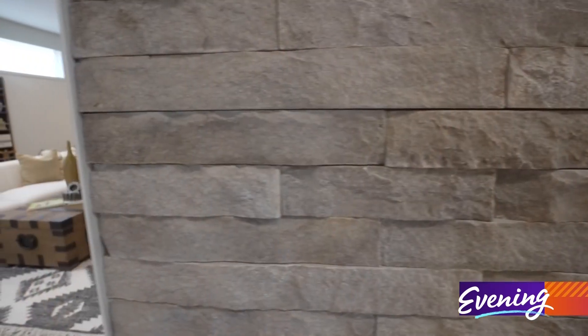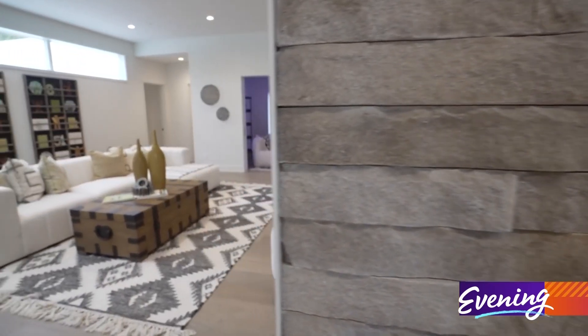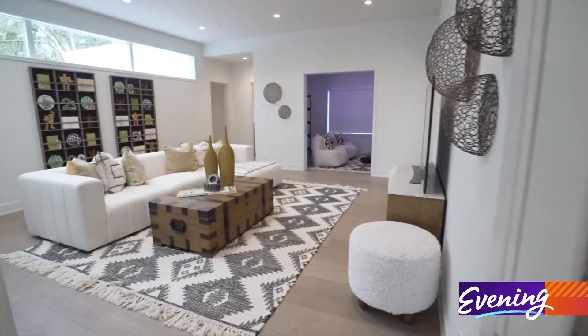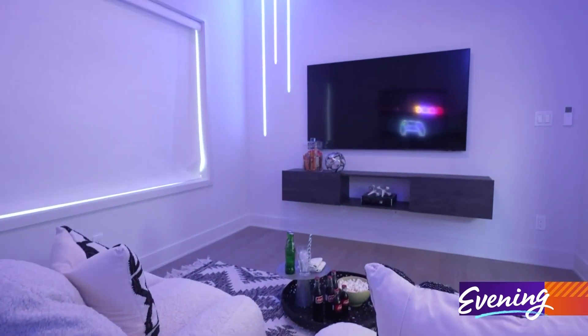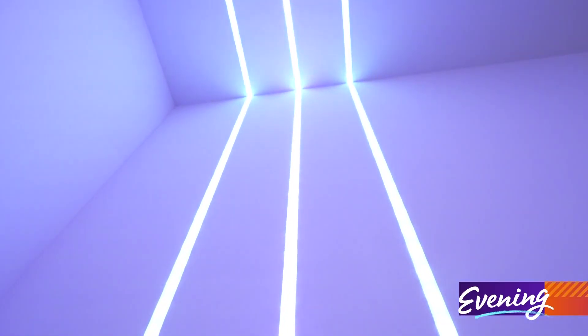While you relax downstairs, the kids can have at it on the top floor. There are three bedrooms and a central loft area, plus a game room. It's got RGB recessed channel lighting that's flush with the drywall and changes color.